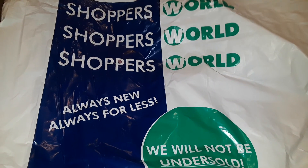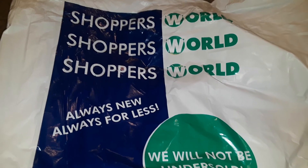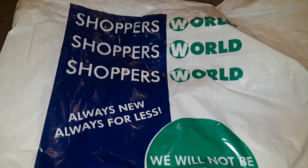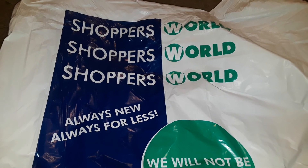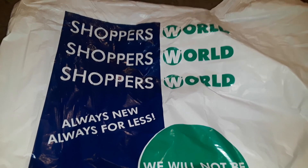Hey guys, welcome to my channel! This is a new haul from Shoppers World. I went to Shoppers World again but this time I went by myself. You have to wait outside again as usual, and they give you a 25-minute shopping limit — that's it, at Shoppers World only. So let's get started.